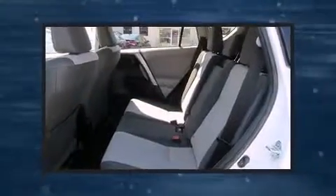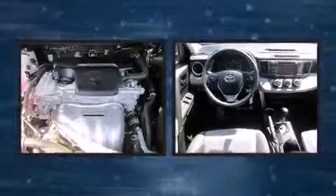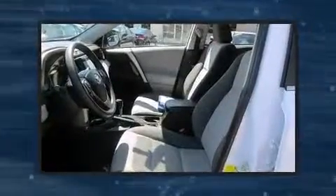Toyota also prioritized safety and security by including dual front impact airbags, head curtain airbags, a panic alarm, and four-wheel disc brakes with ABS.